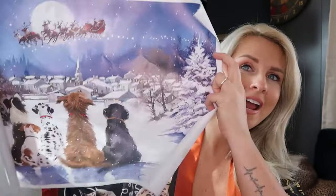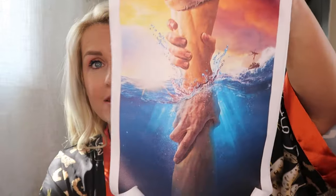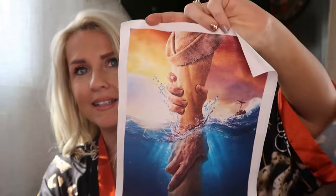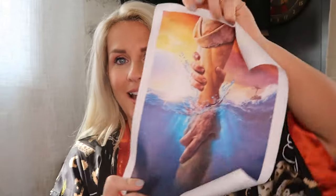One more poster — oh I love it. Very inspirational. I don't know — am I the only person that sees that this is Jesus and this is me drowning? I love this one.